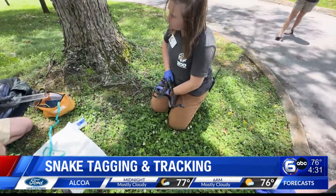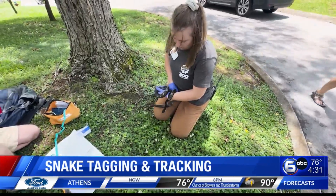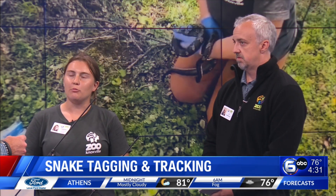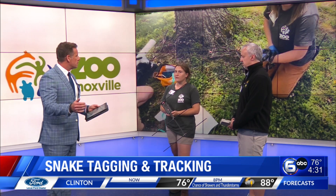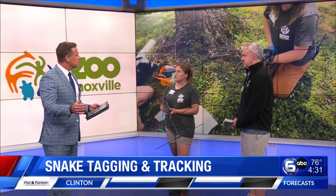How long is a snake's life — what's the estimated lifespan? We're going to keep these transmitters in for about a year, collecting data on where they're at. But as for the snakes themselves, their typical lifespan in the wild is roughly about 10-plus years.